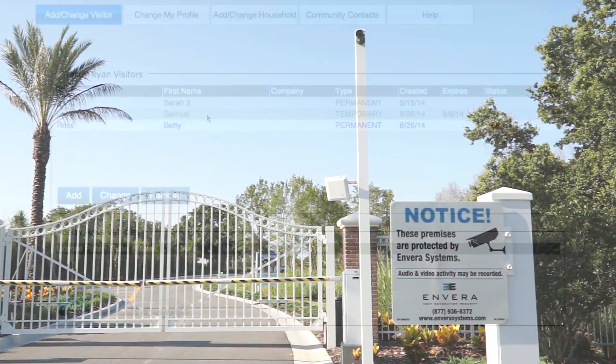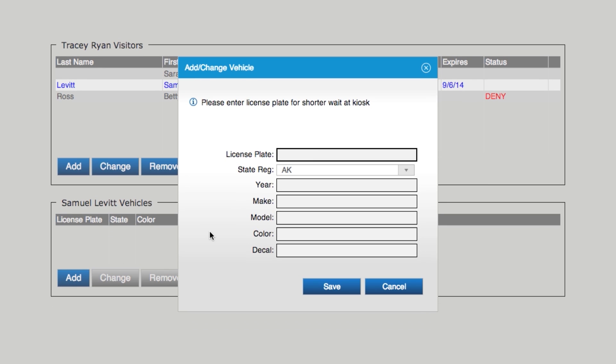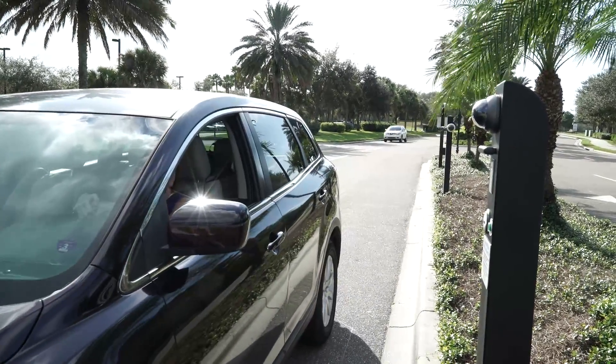Invera enables guest license plate numbers to be entered into the system in two ways. Option 1: residents can use the Invera app or website to add guests to their authorized visitor list and to enter their guest vehicle information.